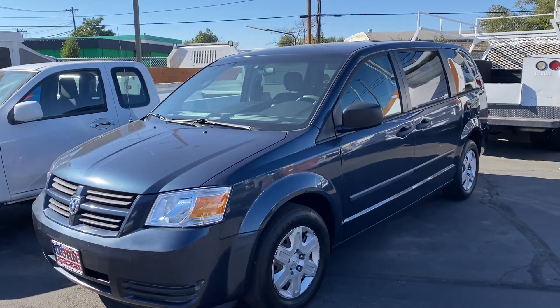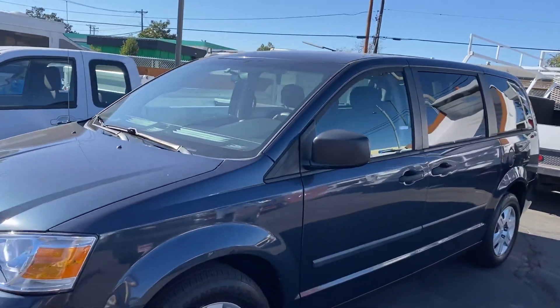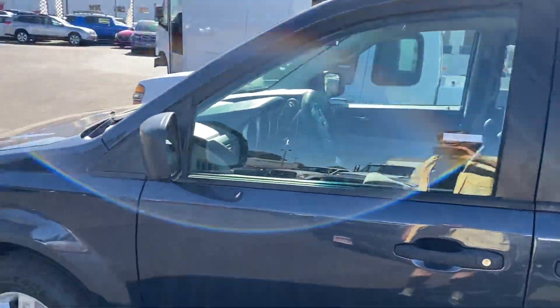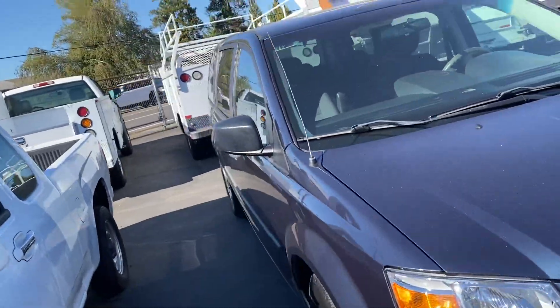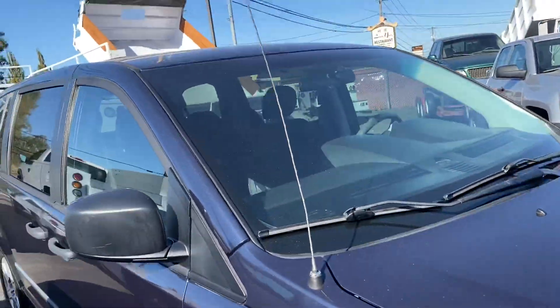Hey everybody, Mike here, Dorn Brothers Truck Sales. I have a little minivan for you today — family styled, stow-and-go seating, 2008 is the year, 140,000 miles. Straight, clean little van with a scratch on the front bumper.